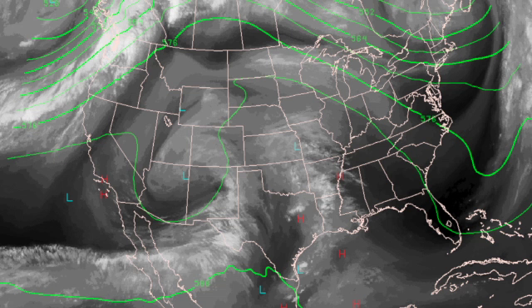In the upper atmosphere, we have the ridge that is replacing the trough that brought a little bit cooler air to the area, but it's not sticking around very long as that upper ridge is going to be the dominating feature over the next several days.